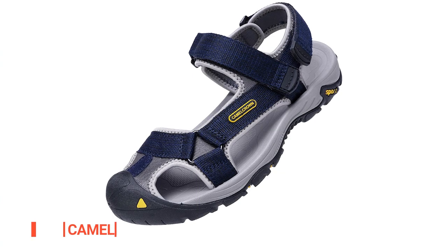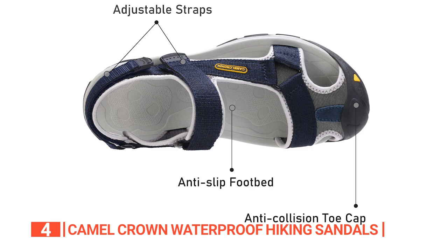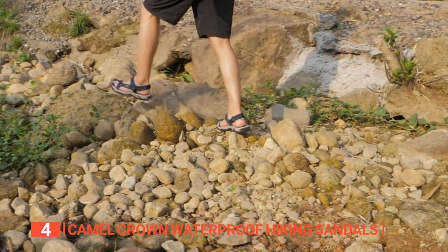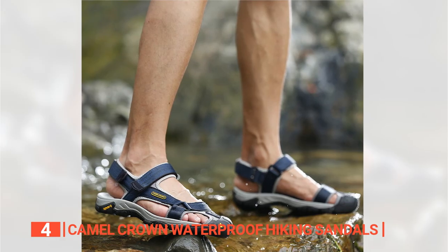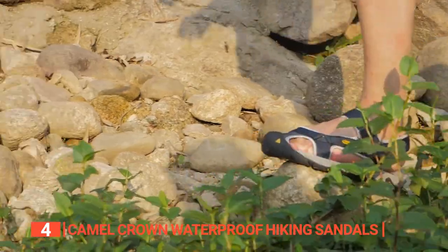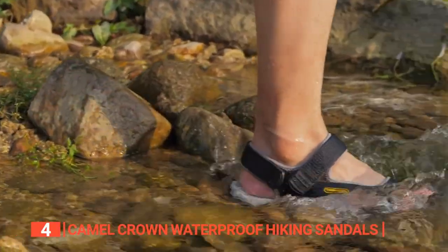Up next in fourth place is the Camel Crown Waterproof Hiking Sandals. Looking for a sandal that can handle any terrain and weather conditions while still keeping your feet stylish? With a wide-open top design, these sandals provide plenty of breathability and ensure that water won't stick around thanks to their easy-to-drain design. The closed-toe design will keep you safe from injuries, which is perfect for the more clumsy hikers out there. The waterproof design is impressive not only because they are washable, but also because the lightweight upper material dries quickly. The rubber sole makes these sandals lightweight and comfortable to wear all day long, while also providing excellent traction on any terrain. The impact-resistant insole with anti-skid texture ensures that your feet won't slide around, even in water.